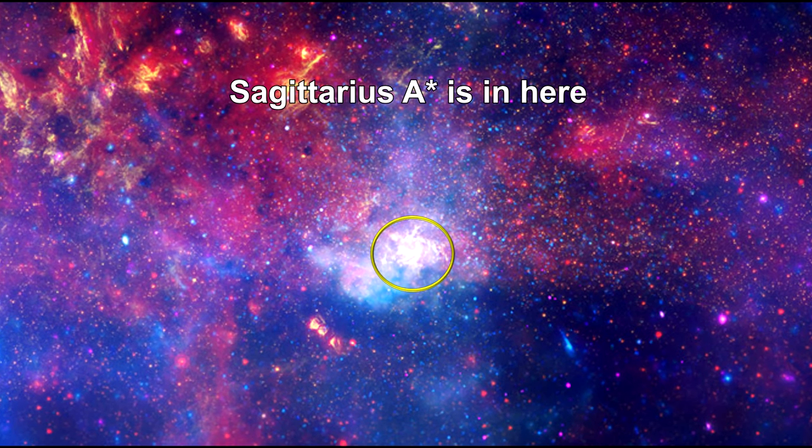The central object in the Milky Way is known as Sagittarius A-star, or SAG-A-star for short. It is surrounded by so many stars, gas, and dust that it is almost impossible to see.